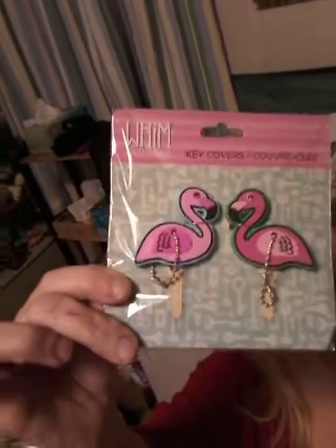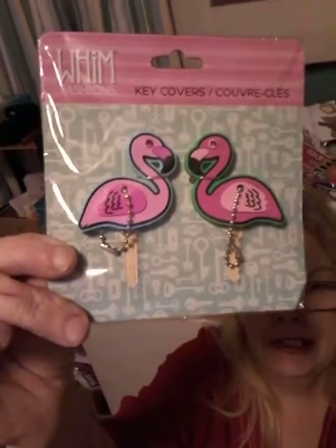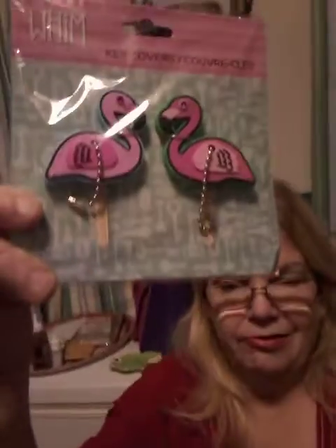Okay, this is something new and adorable — check this out, it is key covers! The key actually goes down in here. They had mermaid ones and flower ones; these were the cutest ones I saw. I thought they were really cute, so I grabbed them. I'm not sure if it'll be a Christmas gift for Sophie because it's pink, or for someone else.